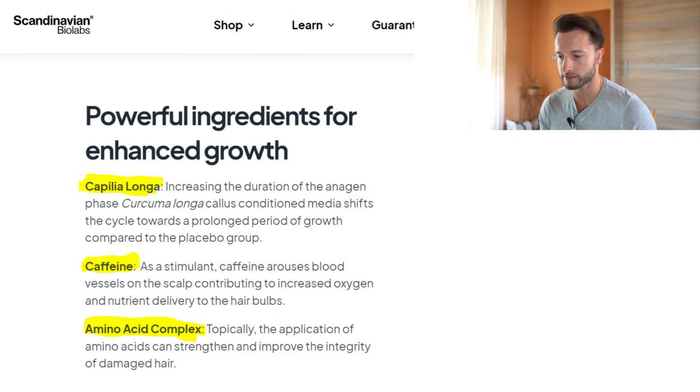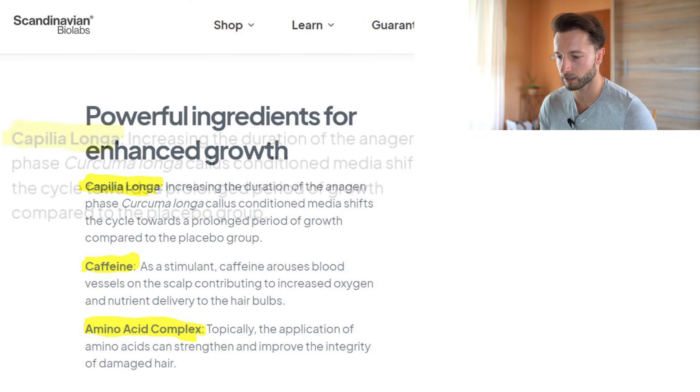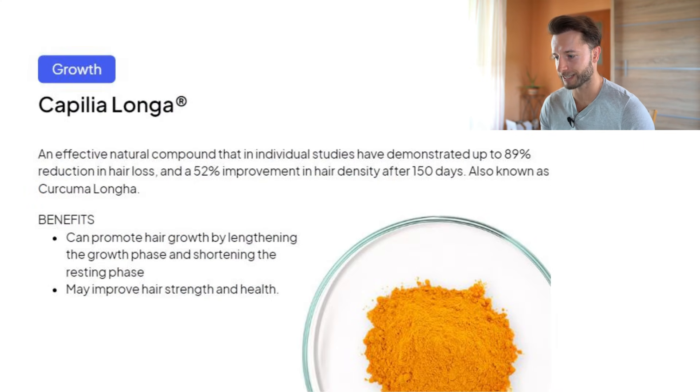Their three main ingredients as they describe are capilla longa, caffeine, and amino acid complex. The most breakthrough one is capilla longa.